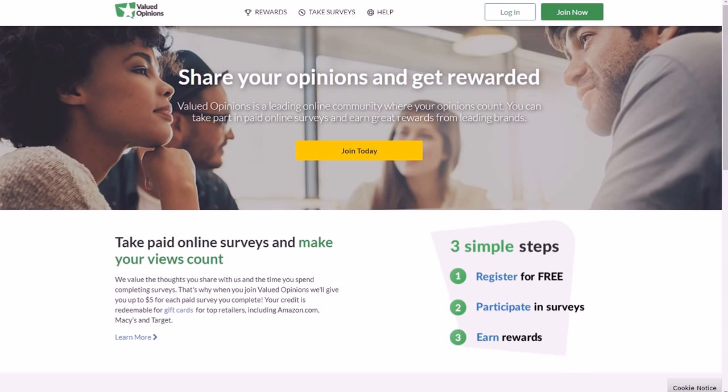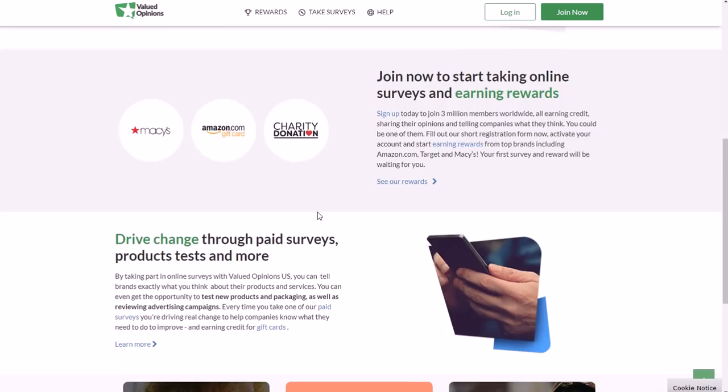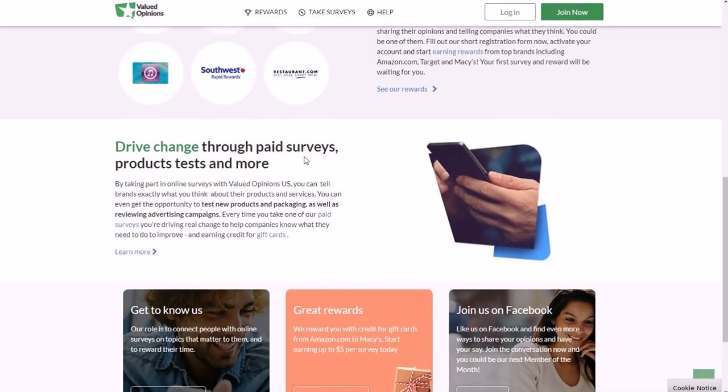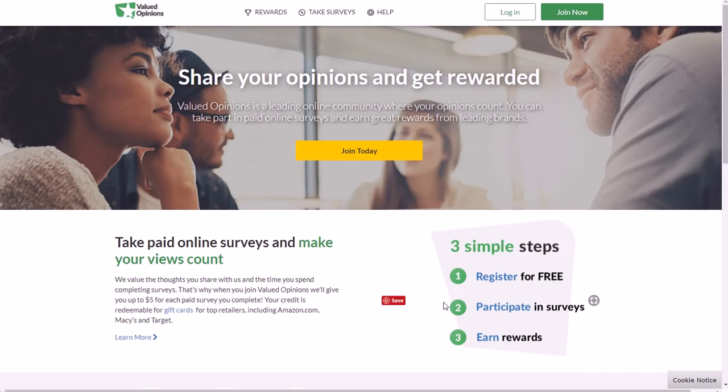Another one is Valued Opinions, where you need to be 13 years of age or older but will also need your parents' permission to finish your registration. They pay you via Amazon gift cards or prepaid Visa gift cards. You take surveys — that's pretty much what this site is about. All you do is register, answer questions about different subjects, and get paid. That's at ValuedOpinions.com — 13 years of age or older with parental permission.